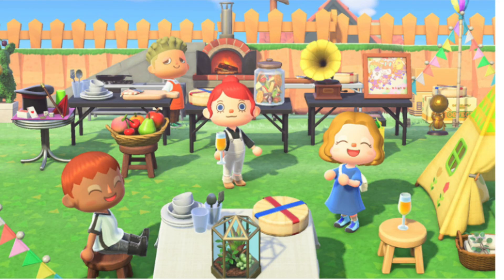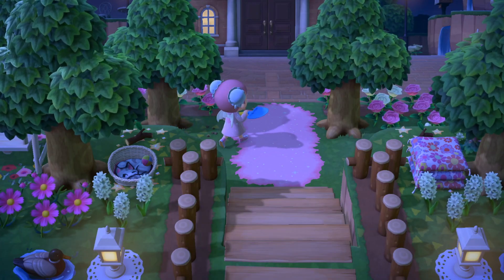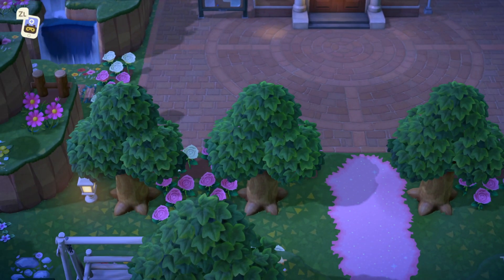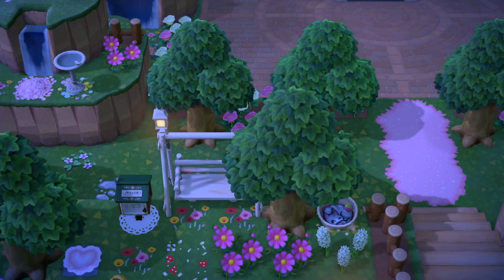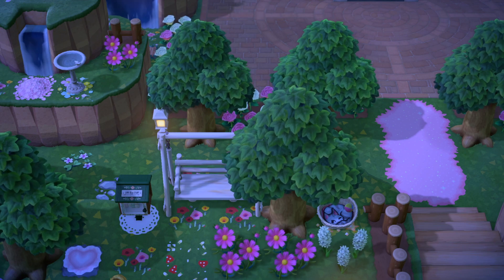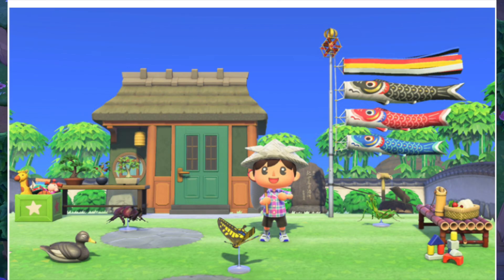It also looks like there are going to be some new seasonal items — there's a cheese wheel on a table which I think is so adorable, I'm totally putting that in my picnic area. It also looks like there are going to be some new flags, which is pretty interesting.